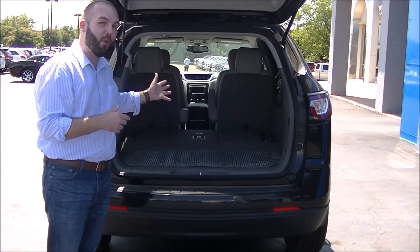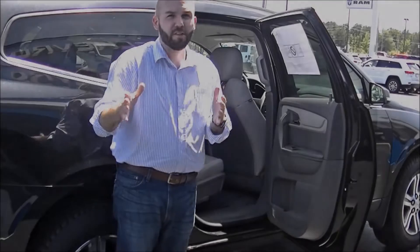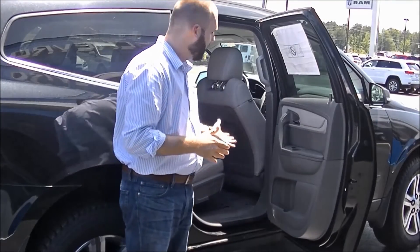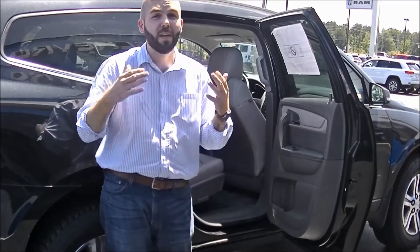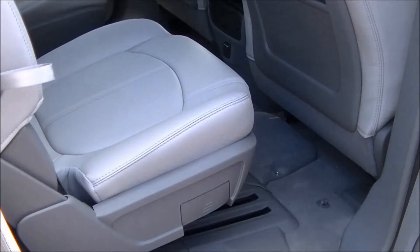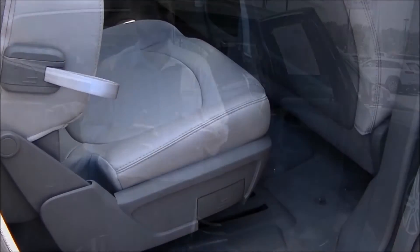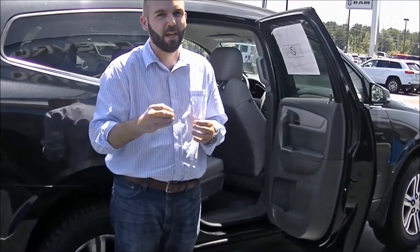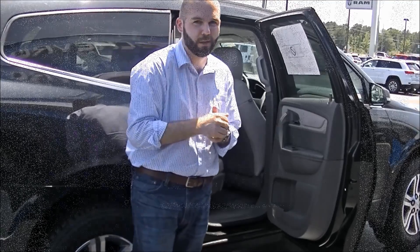Now let's check out something even more versatile — the Smart Slide Seating System. It allows you to move the second row up and down to create even more room. It creates 116 cubic feet throughout the entire vehicle, and that is more load space than any other in its class. It's the best in class for versatility in space.